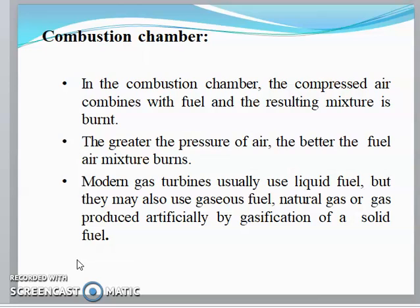In the combustion chamber, the compressed air combines with fuel and the resulting mixture is burned. The greater the pressure of air, the better the fuel-air mixture burns. Modern gas turbines usually use liquid fuel, but may also use gas fuels such as natural gas or gas produced by gasification of solid fuels.